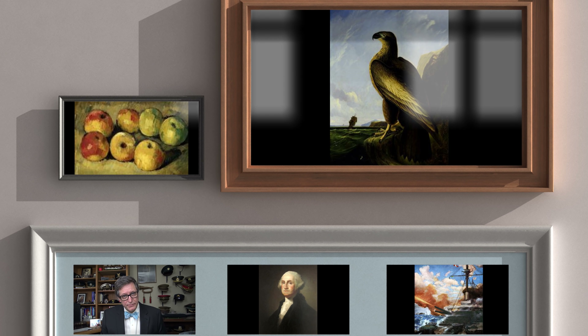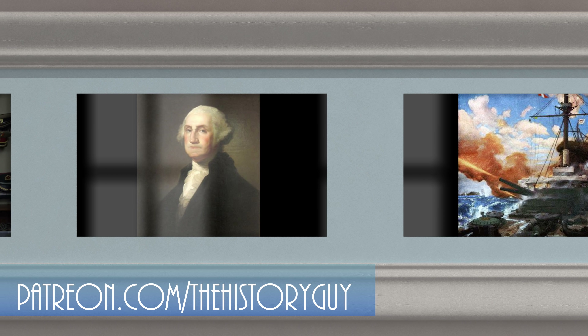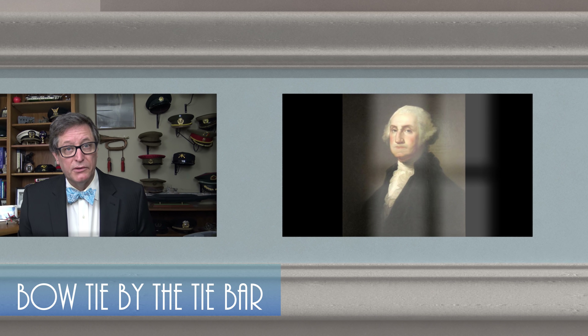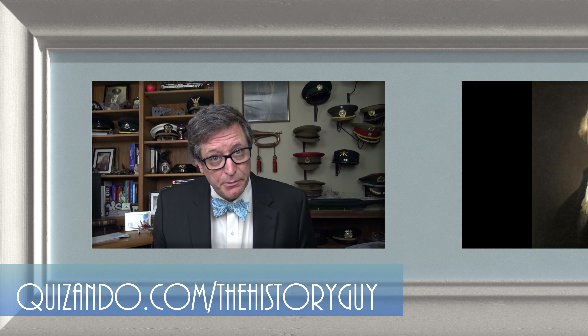I hope you enjoyed this episode of the History Guy — short snippets of forgotten history between 10 and 15 minutes long. If you did enjoy, please click that thumbs up button. If you have any questions, comments, or suggestions for future episodes, please write those in the comment section and I'll be happy to personally respond. Be sure to follow the History Guy on Facebook, Instagram, and Twitter, and check out our merchandise on teespring.com. If you'd like more episodes on forgotten history, all you need to do is subscribe.